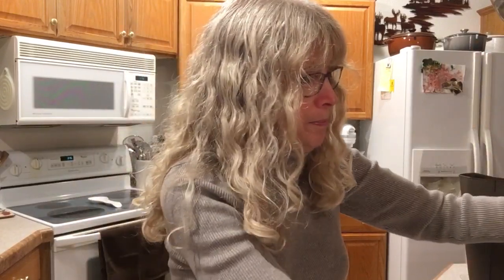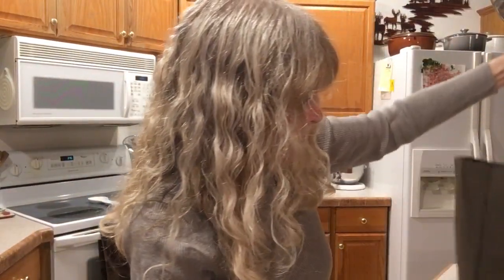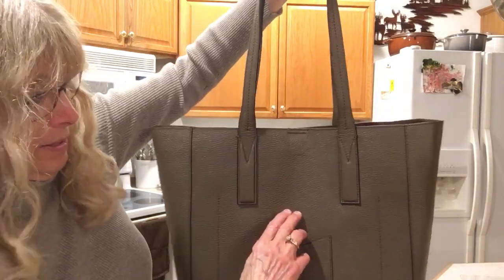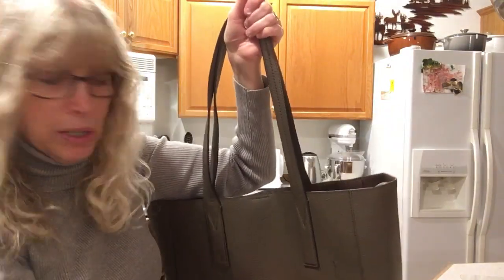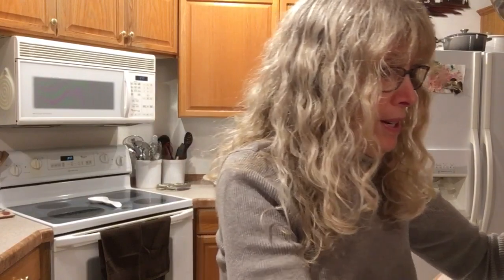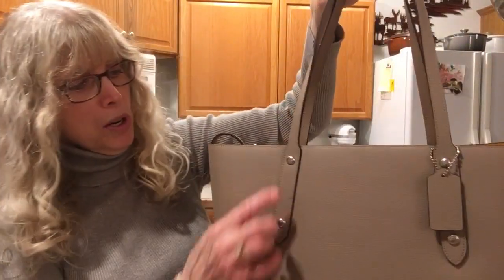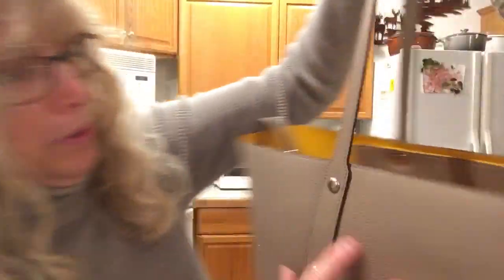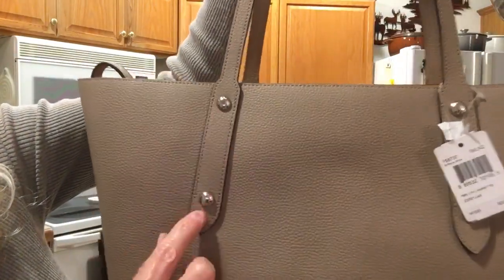The Coach has a colored lining while the Michael Kors is monochromatic. The Coach has sewn straps and a back pocket, though I wouldn't put a credit card or driver's license in it. There's nothing on the back of the Michael Kors. The Coach's straps are secured with both bolts and stitching — you can see it's sewn, but it has these bolts in addition.